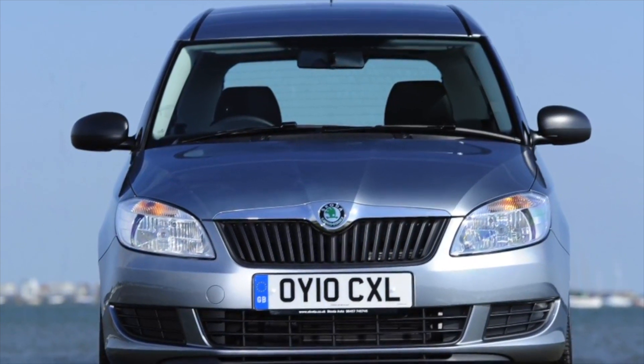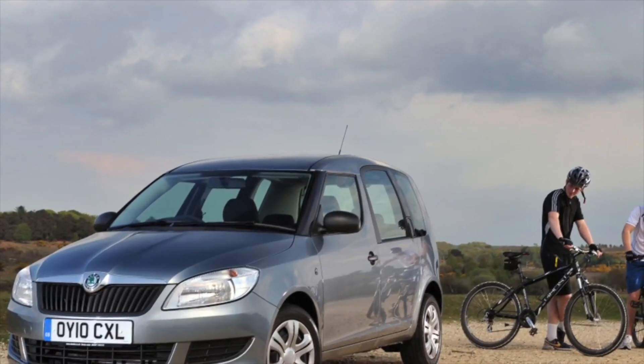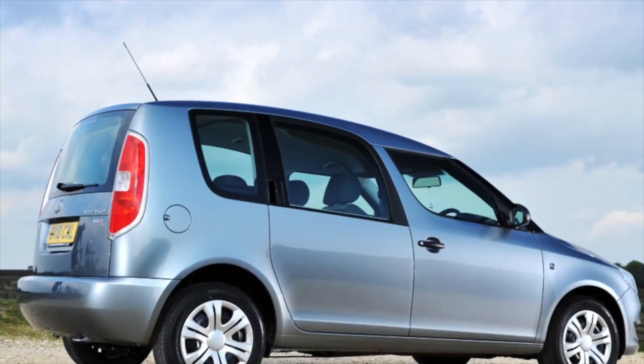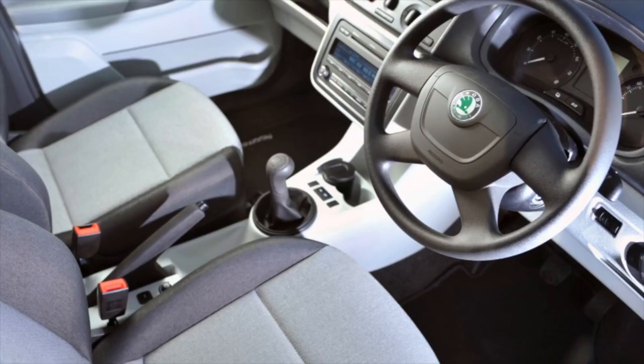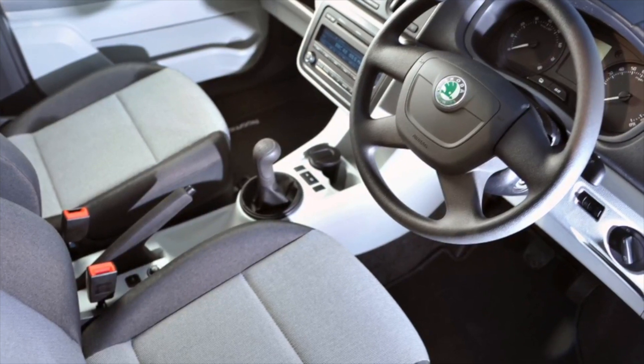The main part of the Skoda Roomster models on the market come with gasoline engines. The entire line of power units is similar to the Skoda Fabia engines. The most widely used engine has a volume of 1.6 liters; less common are 1.2-liter engines and a 1.4-liter turbodiesel.